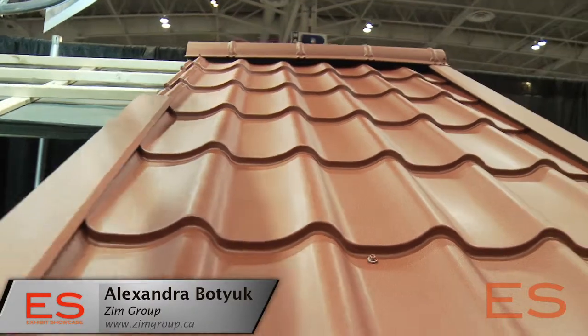So obviously there are a lot of different types of metal roofs out there right now. Some of the more traditional standing seam roofs are a little bit boring — you kind of find them on barns. There's been a real wave in decorative finishes for roofing. What do you guys have here?